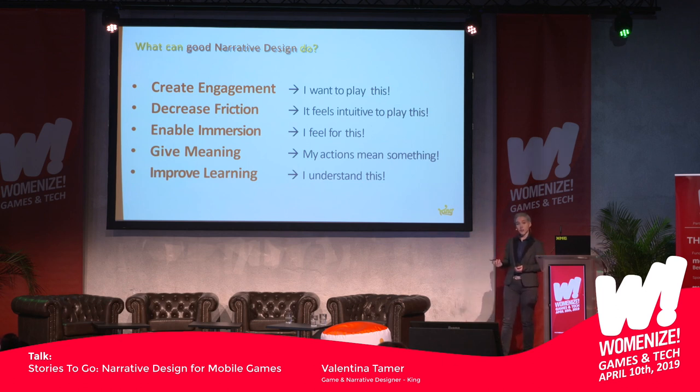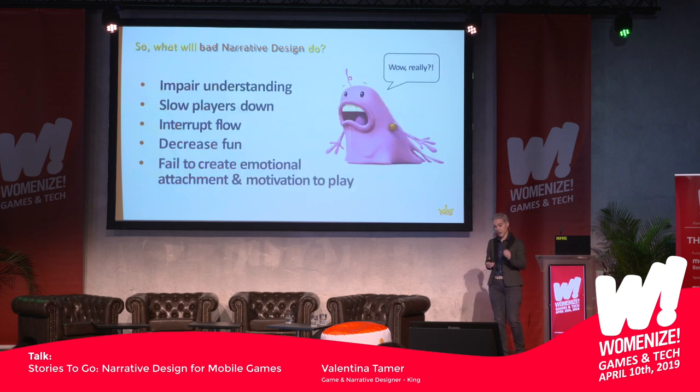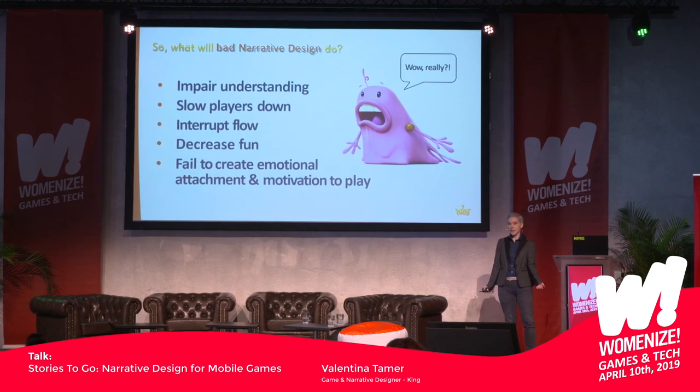Good narrative design can also improve players' learning — not only the educational kind, but understanding how to play the game: what button to press, what to tap, what the mechanics are. If the narrative design is good, it's going to become way more natural to understand how to play. But if you screw this up, it can severely impair players' understanding, and they'll just try to navigate your game instead of actually playing and enjoying it. They won't get into a flow, they won't have fun, they won't be emotionally attached, and they won't be motivated to play.